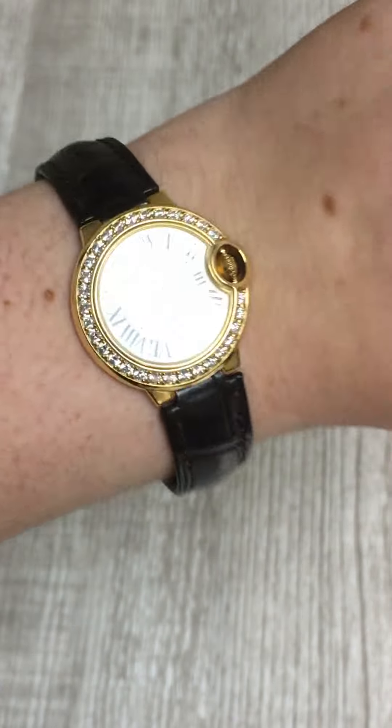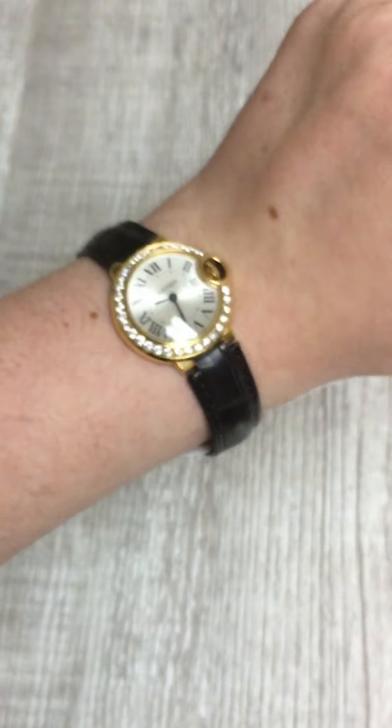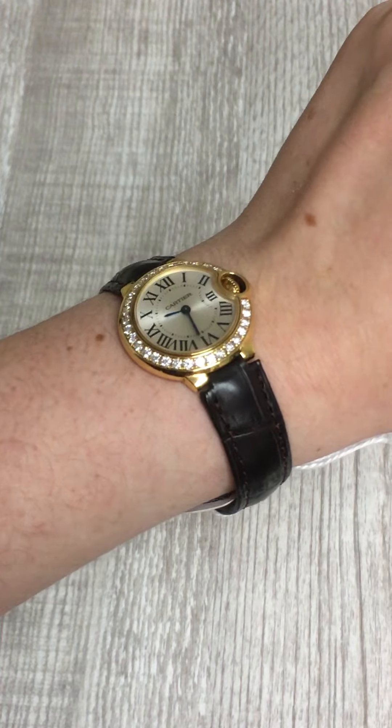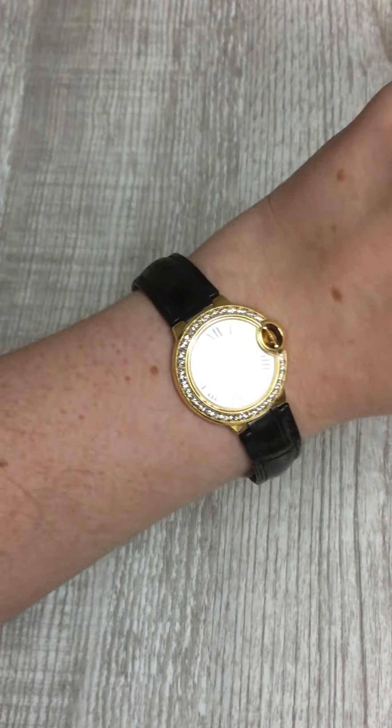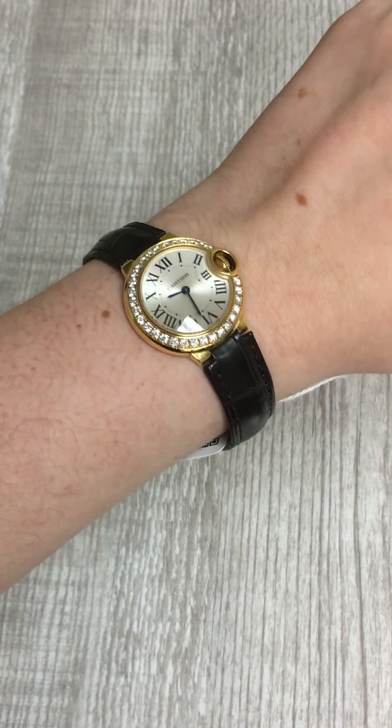This one is just so beautiful and flattering, and it's something that looks great on everyone, especially if you love Cartier watches and how Ballon Bleu watches look. So if you've fallen in love with this watch and you want to get it on your wrist, you should definitely check it out right now at swisswatchexpo.com.